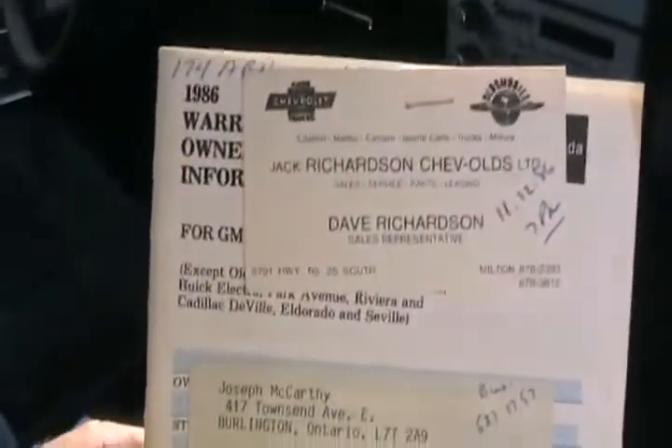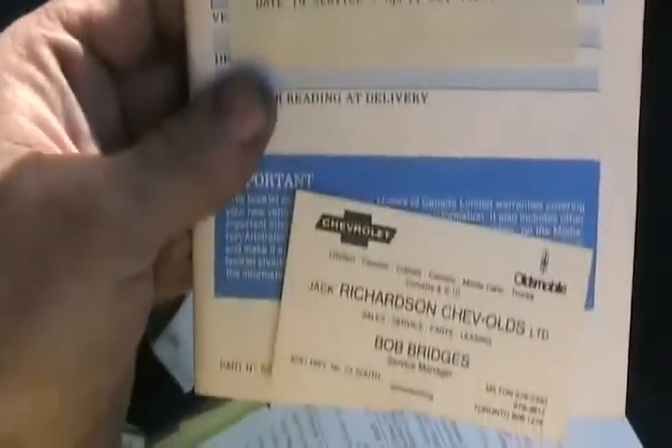Comes with every single piece of paperwork that was in the glove box when new, even where it was bought from. And it's one owner only, just in one family.